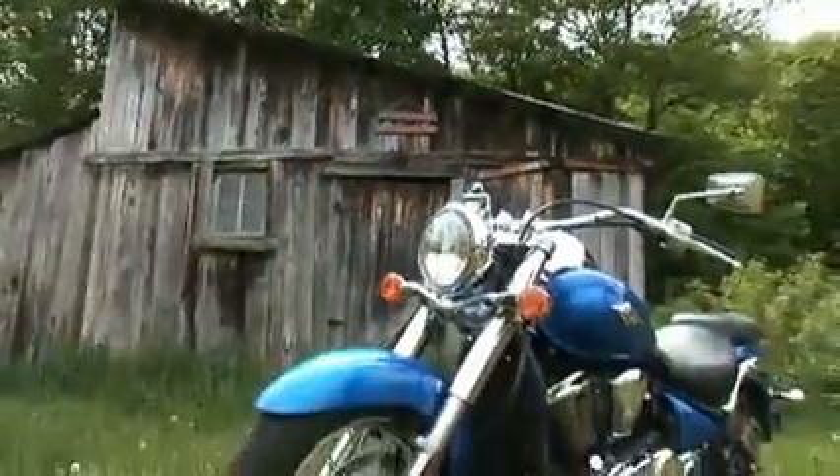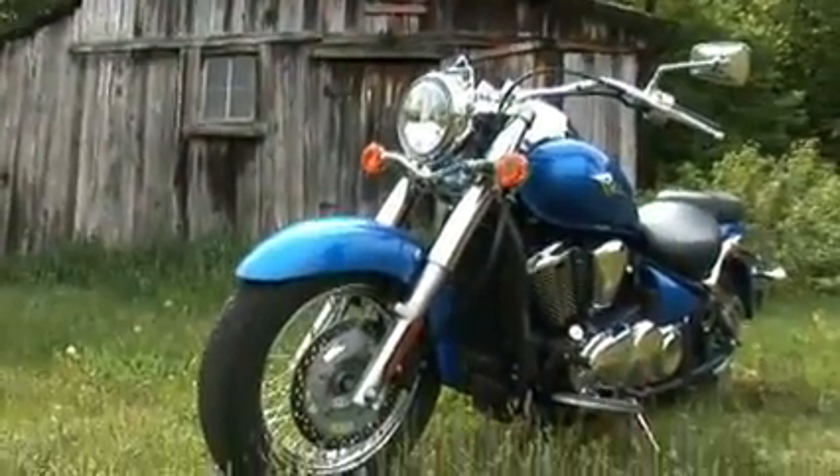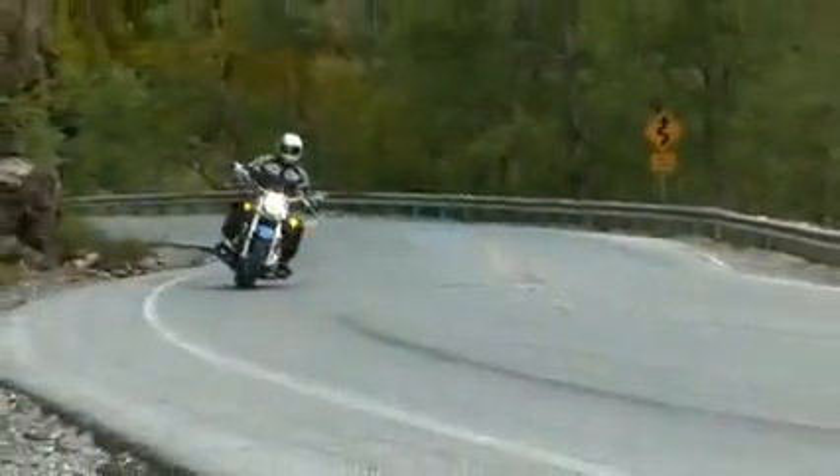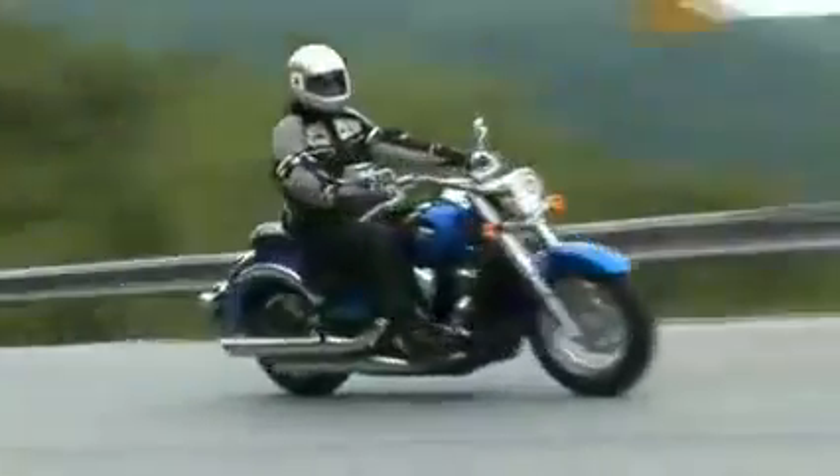Here you see the Vulcan 900. This is the classic version. This is a mid-sized bike with a lot of big bike features and big bike feel, but not too big. Very comfortable, roomy, maneuverable at low speeds, and stable at high.